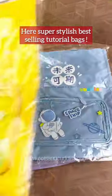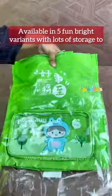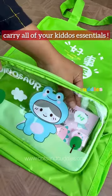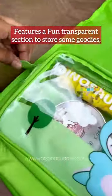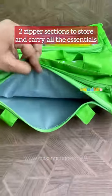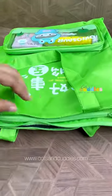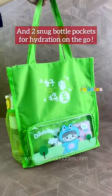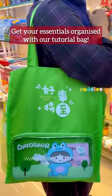Here are super stylish best-selling tutorial bags, available in five fun bright variants with lots of storage to carry all of your kiddos' essentials. Features a fun transparent section to store some goodies, two zipper sections to store and carry all the essentials, and two snug bottle pockets for hydration on the go. Get your essentials organized with our tutorial bag.